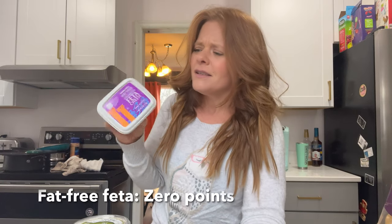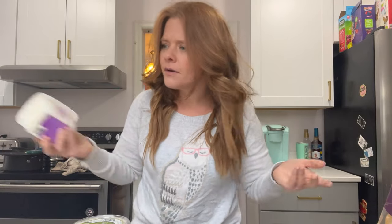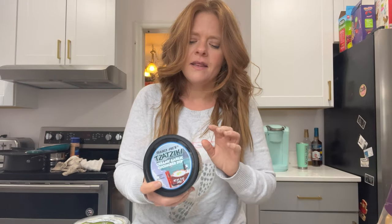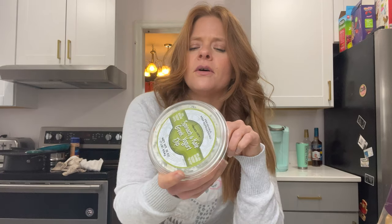I also picked up the fat-free feta. I was wondering if it's still zero points — and it is! Fat-free feta is great for salads and it's no points. What inspired the fat-free feta was that I saw the tzatziki dip — a creamy garlic cucumber dip — and that's one point per serving. I also saw this spinach and kale Greek yogurt dip, 30 calories for two tablespoons at just one point. Something like this is really great on a burger, in an omelet, or you can dip your veggies. It's amazing.